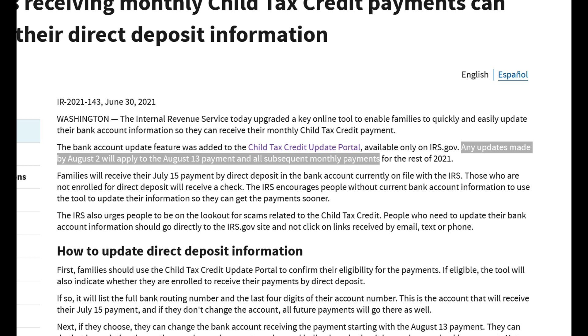That means that the very first of these monthly payments, which will occur on July 15, cannot be changed. So any update to your bank information is going to be applied for the payments August and onward.